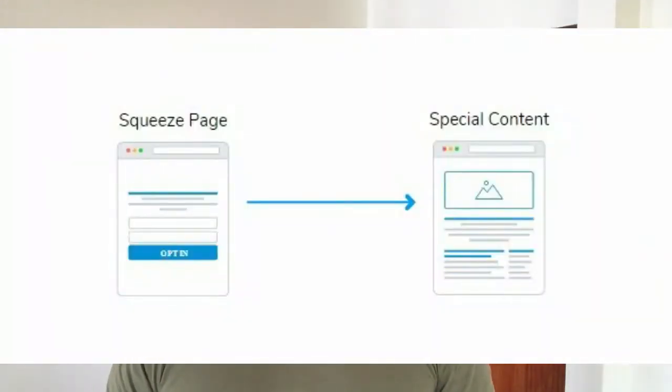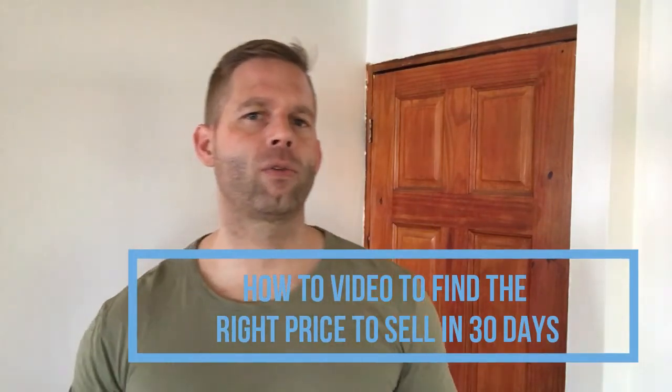Template number two is the Squeeze Page Funnel. This is a simple two-page funnel where the goal is to get an email address from your visitor. You don't even need a lead magnet such as a free e-book. After visitors enter their email address, you give them access to special content — an article, a simple video, or something else. The squeeze page just has to create enough curiosity. An example would be offering a how-to video on finding the right price to sell a home within 30 days.